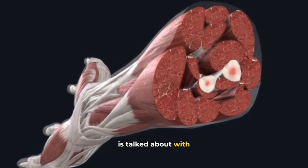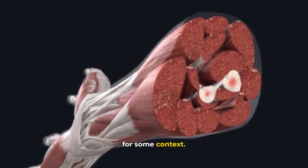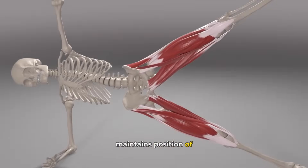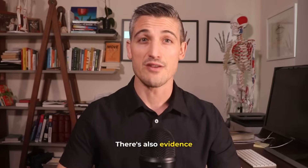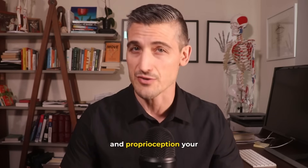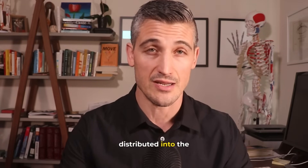This is the fascia that is talked about with physical therapy or myofascial releases, just for some context. Fascia provides attachment sites for muscles, maintains position of muscles during motion, and improves mechanical advantage of those muscles during muscle contraction. There is also evidence that fascia plays a part in muscle coordination and proprioception — your body's sense of position — based on how nerves are distributed into the fascia.